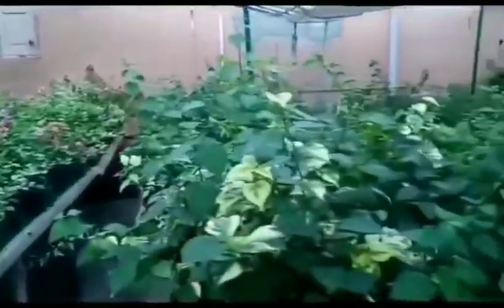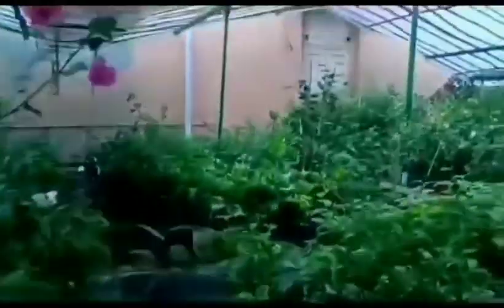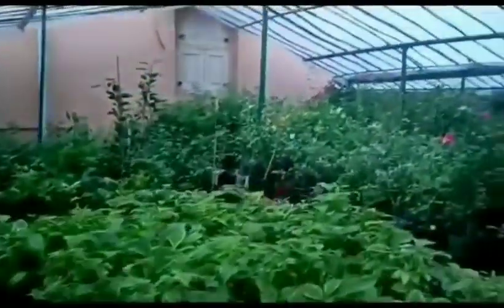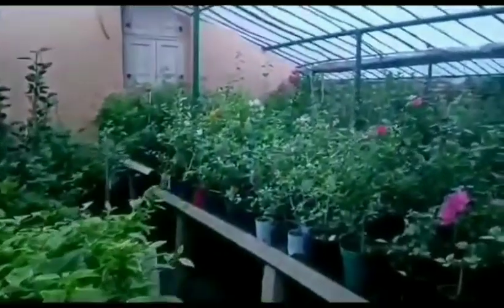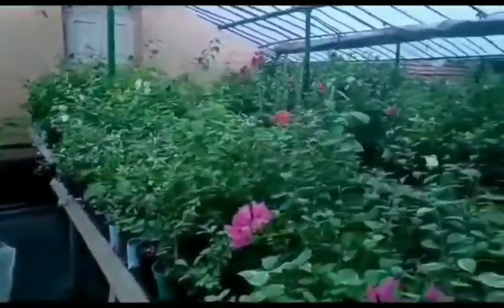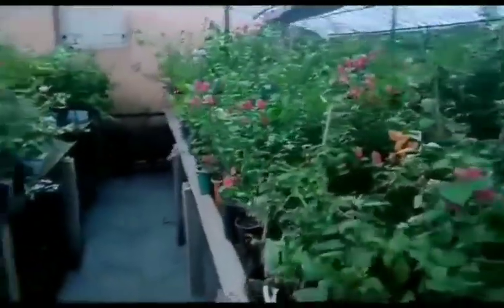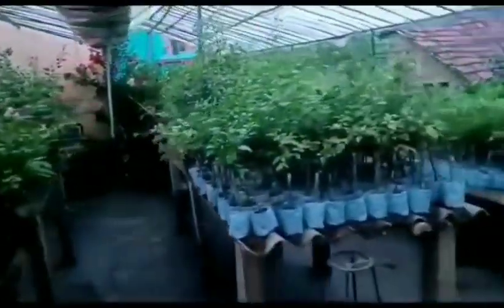Nowadays we are all leading a very busy and strenuous life. It is very common among all of us. So it is obvious that it becomes too difficult for us to take care of the plants and give them the time they need. Regular watering, using fungicide and pesticide — these are the common requirements to grow a plant.